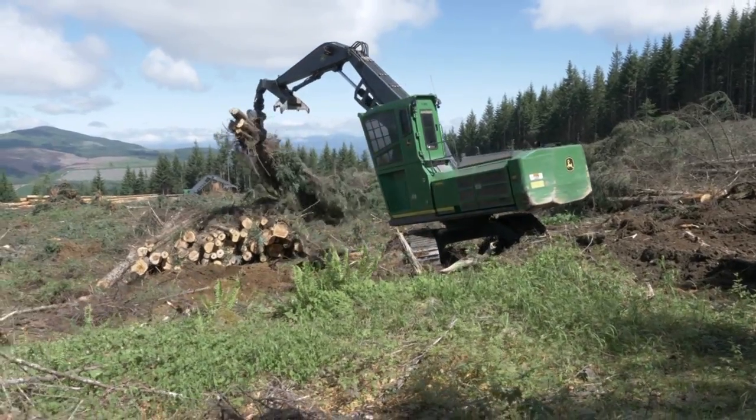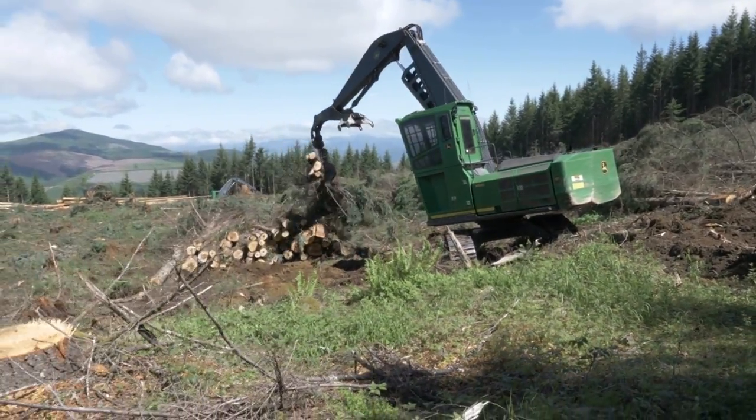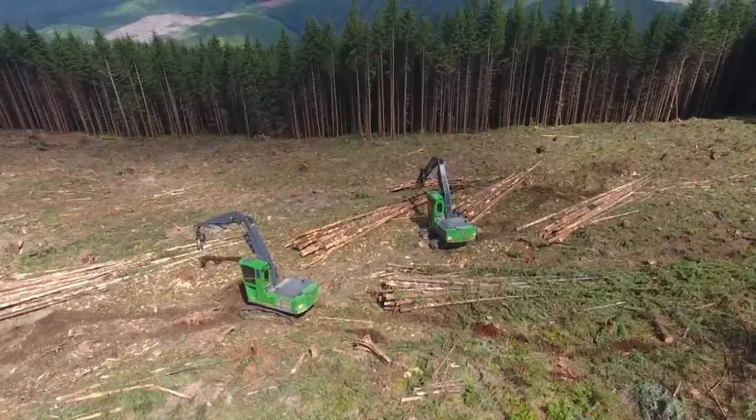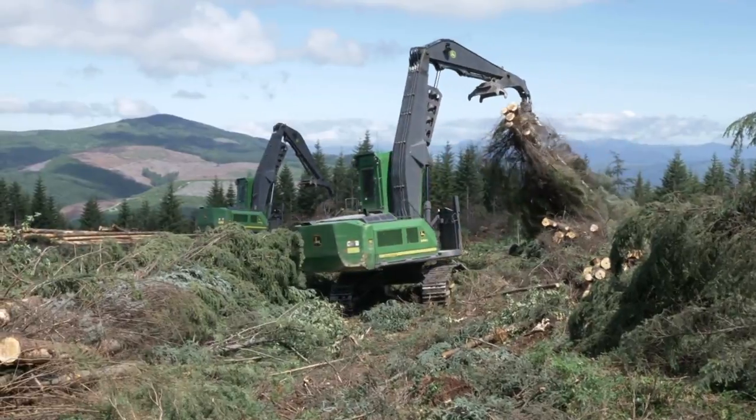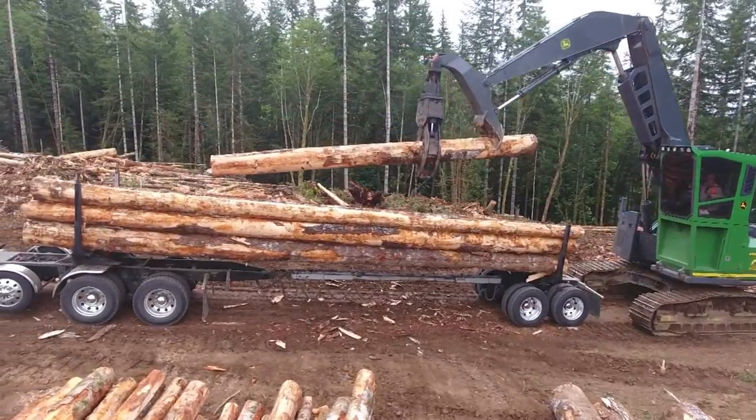They've got the cab up there pretty high — they've got a riser on it, it sits up pretty high and makes it handy when you're looking around. It's not too heavy to sit on the road and load logs — really a good all-around machine.